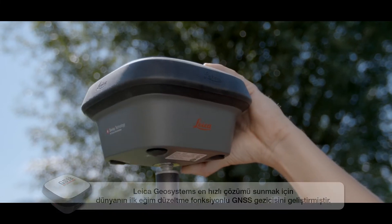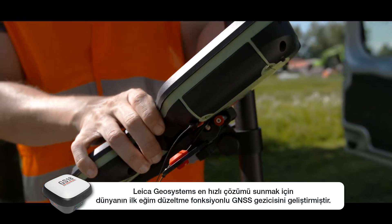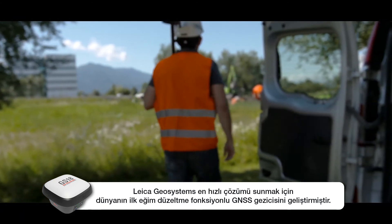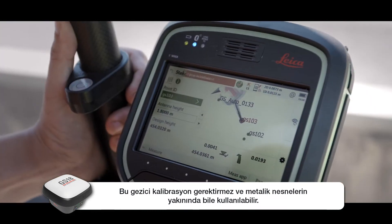To provide the fastest solution, Leica Geosystems has developed the world's first tilt-compensating GNSS rover that is calibration-free and can even be used close to metallic objects.